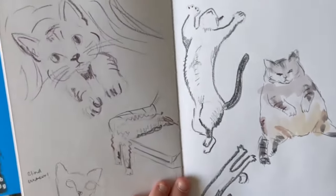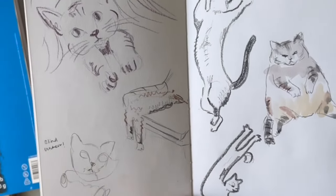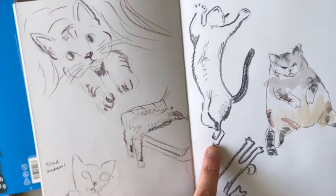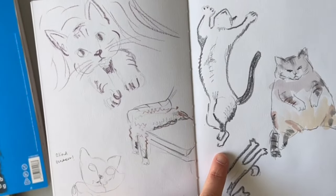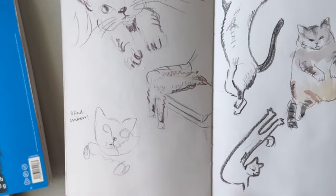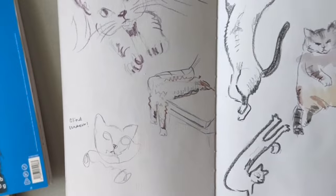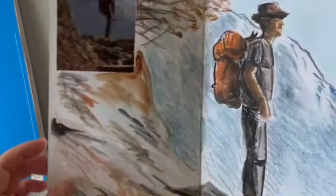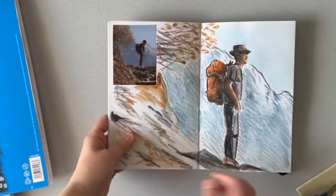Those are all two-and-a-half-minute drawings. This last page is one of my favorites from the whole art hang party — the dancing cat really is what he looked like. There's also a blind contour down here, which I never do, but that's interesting.